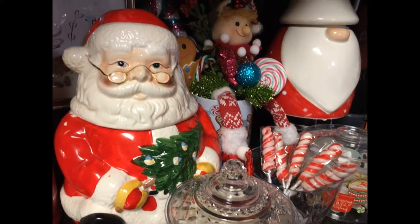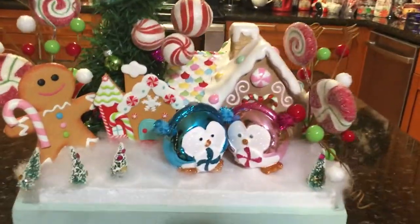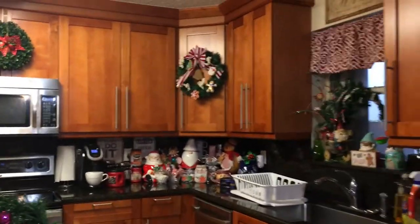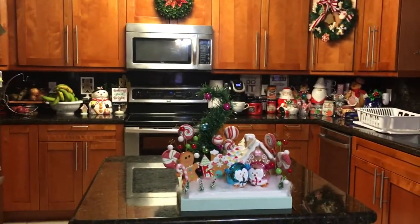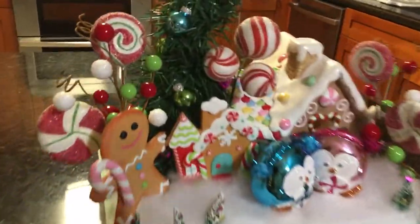Hi everyone, this is Gleeza, made with Glee. Welcome to my kitchen. I am taking part in a collaboration — actually two collaborations. I'm late on one, but I'm doing two in one.